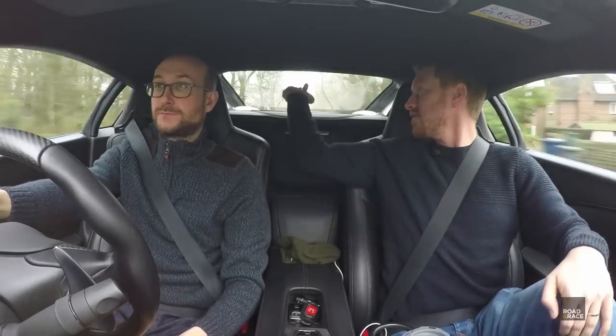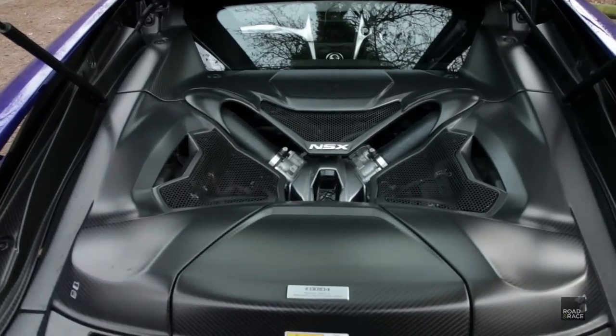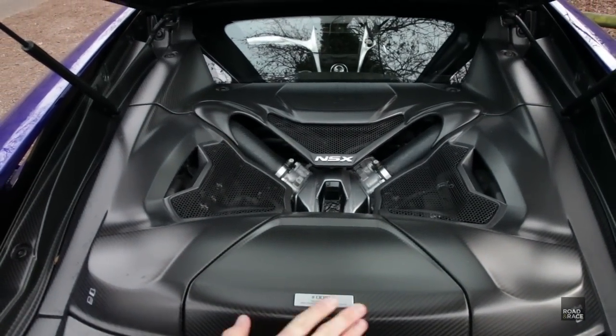Elsewhere, all the buttons are really nice, soft touch, and well thought out — that's the only real downside of the interior cabin. What I really like is you look through this bit of glass and you're greeted by a nice carbon fibre engine cover — that's where the heart of the beast sits.